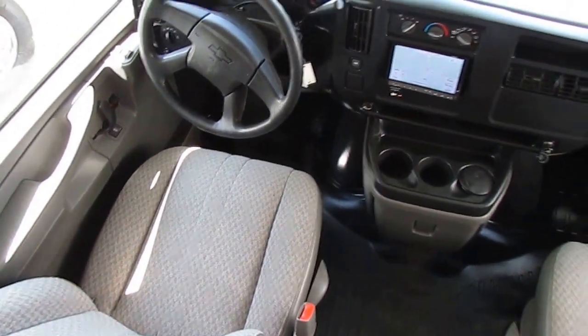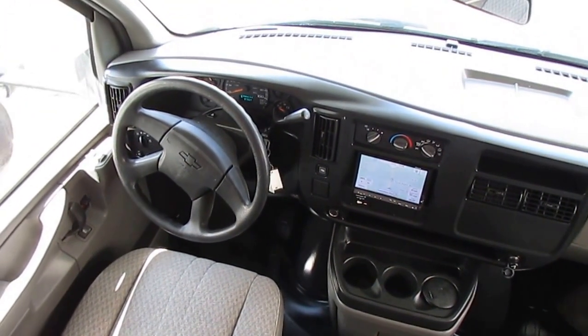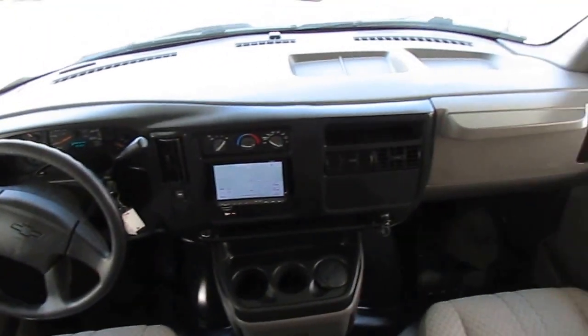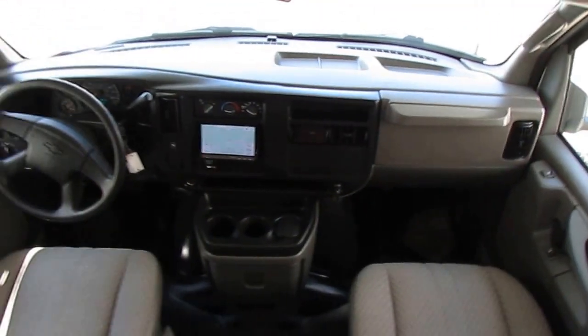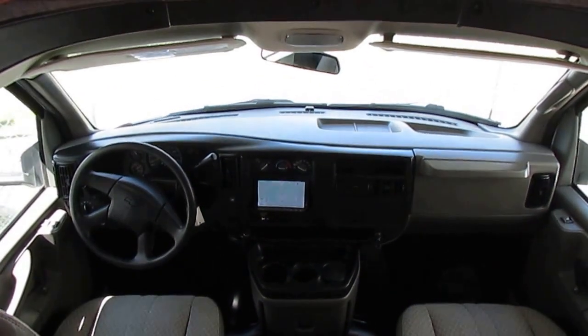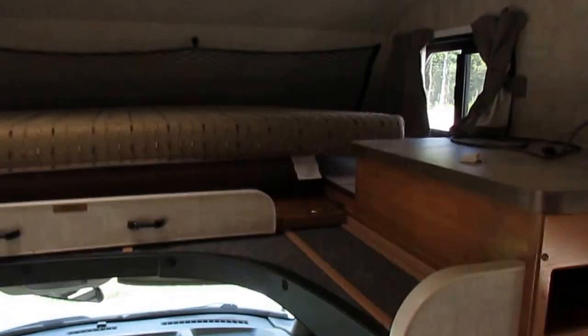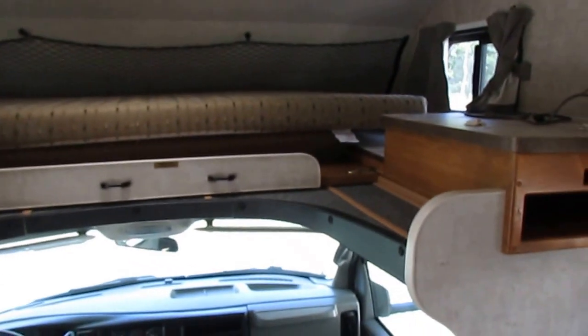The odometer reads 97,937 miles. We just drove this thing almost 500 miles in and it did great. Steering is good and tight. It's got almost new tires, the windshield is perfect, the dash is perfect. Dash air is ice-cold, and there's a clean bed in the cab-over. I don't see any water stains or leak damage up in the cab-over either.